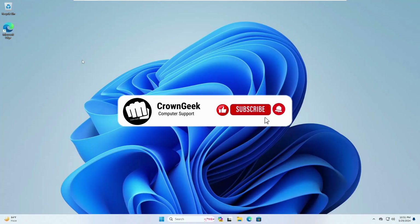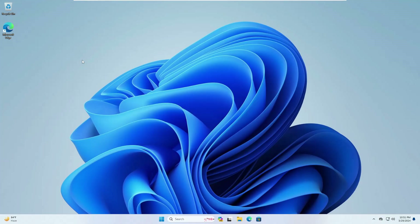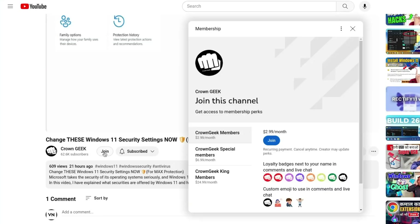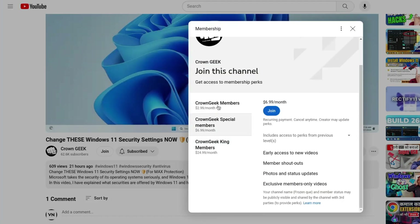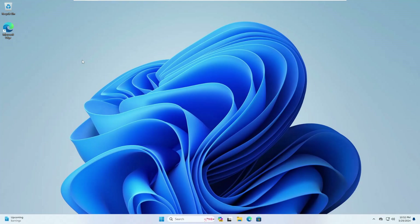Before starting, make sure that you hit the like and subscribe, as it will not cost you any money but will surely help my channel bring more valuable videos for you. You can also join my membership where you can live chat with me to fix any of your PC and laptop problems.